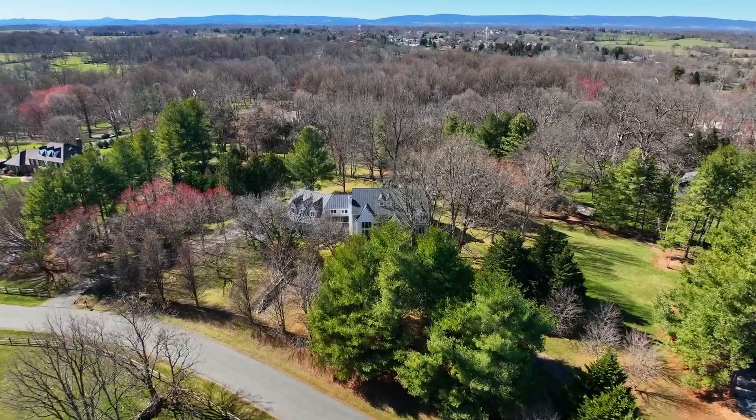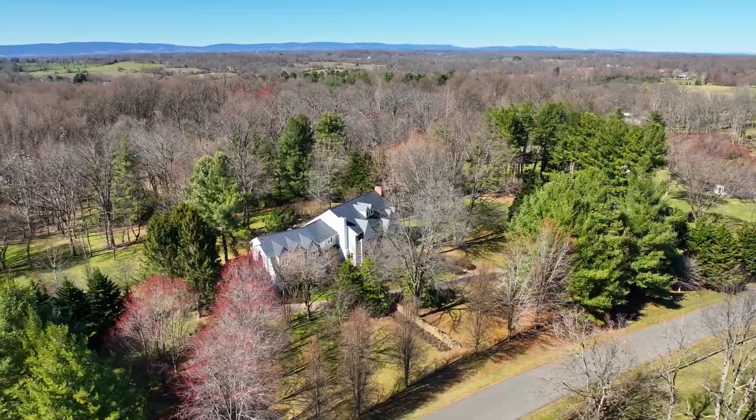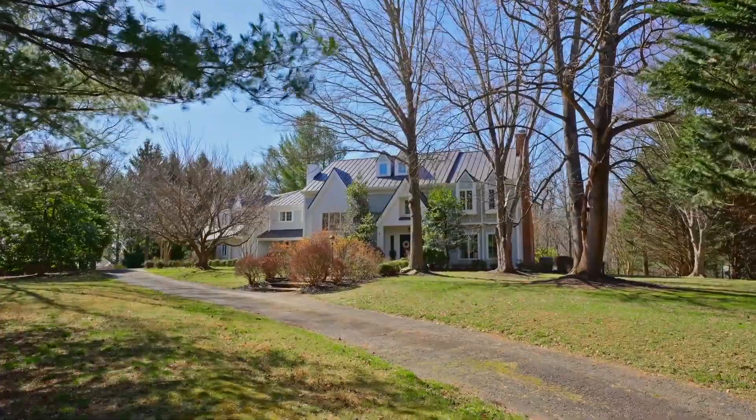Homes in Middleburg's desirable Melmore subdivision rarely come up for sale, and so it gives me great pleasure to present this wonderful property to the market. Let's take a look. The property is sited on three glorious acres, just two minutes drive from the town of Middleburg.